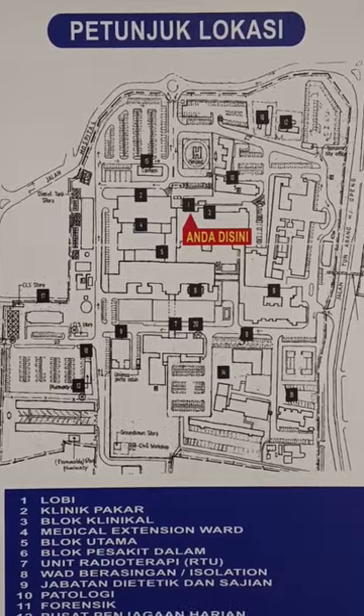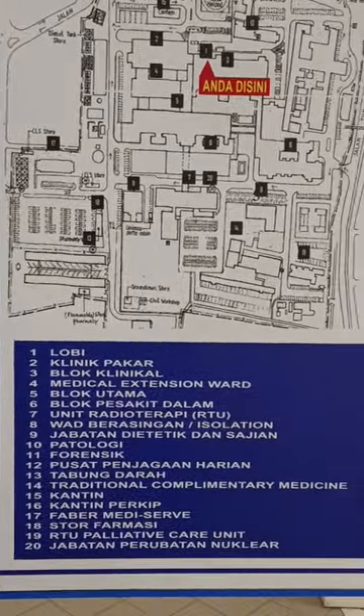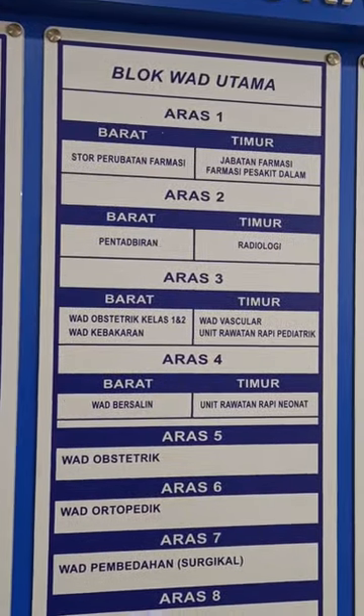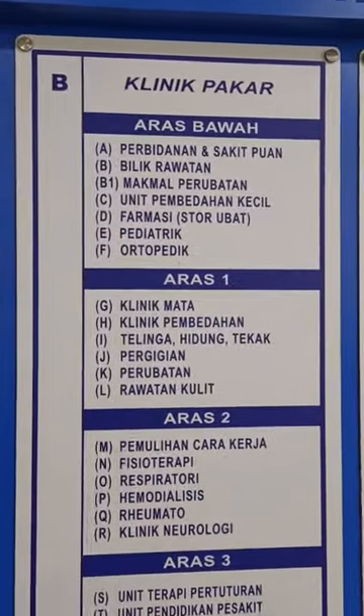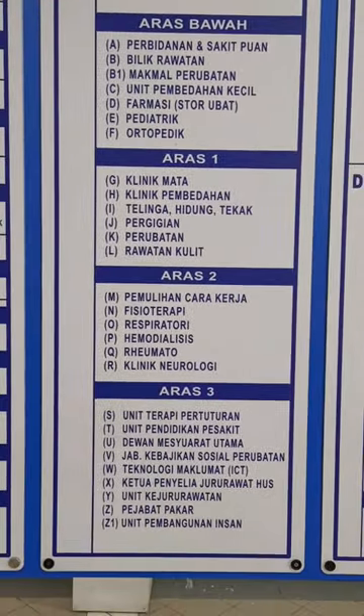South General Hospital is actually very huge. It consists of several departments. As you can see, there are several levels up to level 9, and there are several blocks. Clinic Baka is the specialist block, up to block level 3.